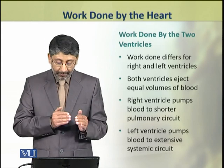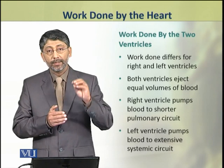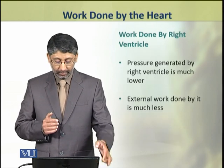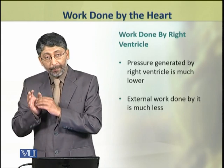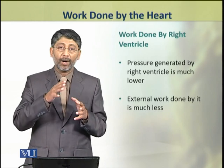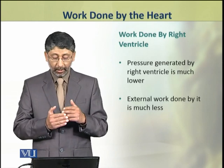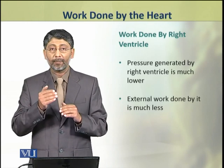The left ventricle pumps blood into the systemic circuit, which is quite large and extensive. As a result, the pressure generated by the right ventricle is much lower, and therefore the external work done by the right ventricle is much less.